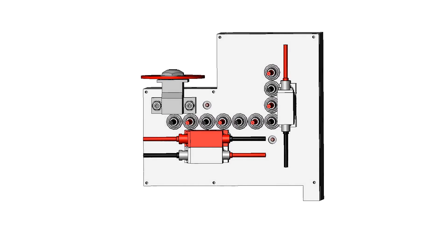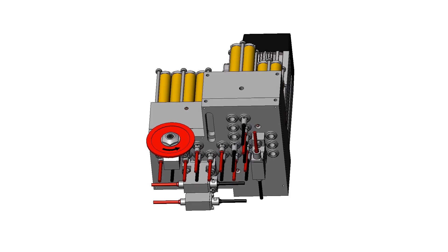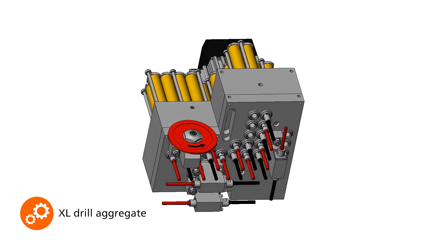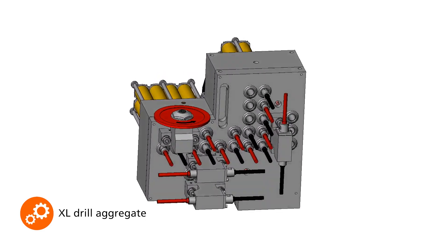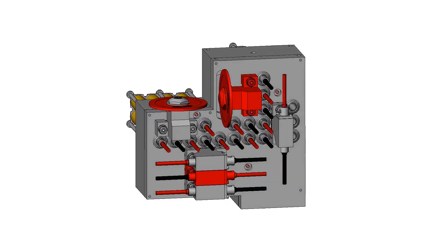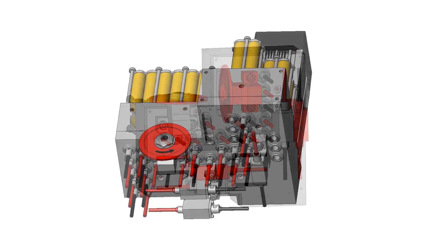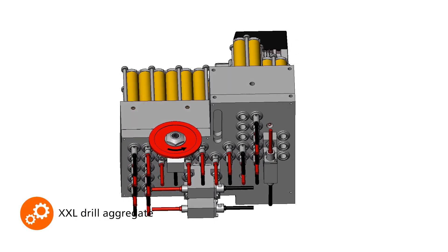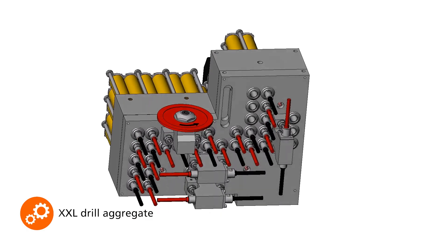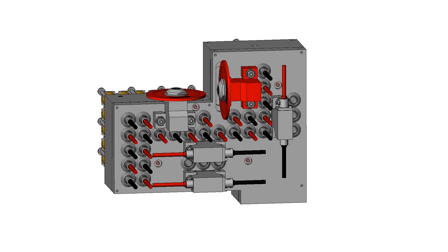Optionally, two additional horizontal outputs are available. For line drilling in furniture and structural engineering, the larger XL drill head offers 15 vertical and six horizontal spindles and can also be supplemented with a second grooving saw and additional horizontal drills. The XXL drill head ensures maximum performance with 25 vertical and six horizontal spindles, and you can also order a second grooving saw with additional horizontal drills for this unit.